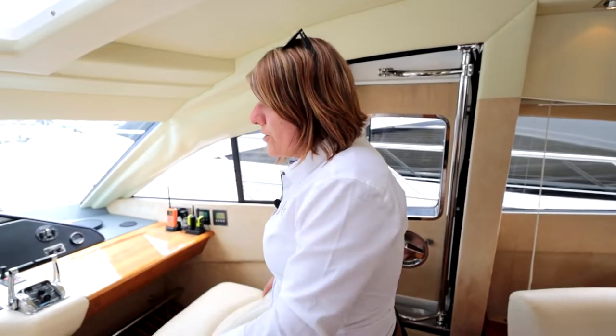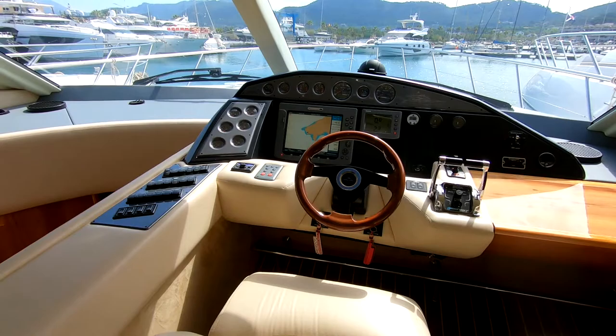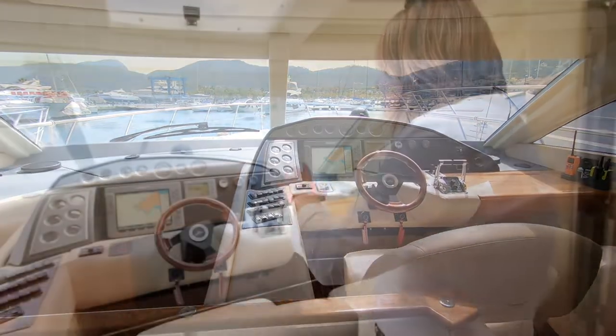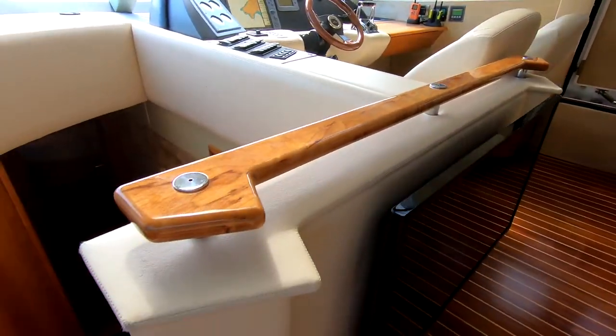Coming back to the helm, you can notice it's quite unusual but it's quite close to the centre of the boat, which gives you really nice visibility underway — though not necessarily for docking on your starboard side. However, there is a quite nice feature: a fourth station at the flybridge, which I will show you a little bit later. Let's go downstairs and I will show you the accommodation.